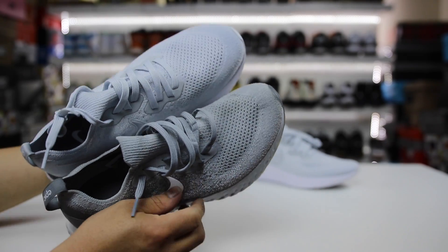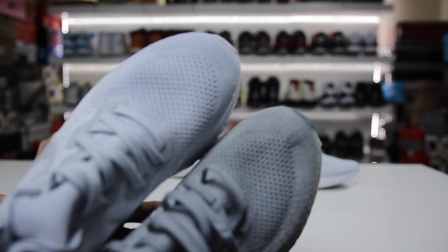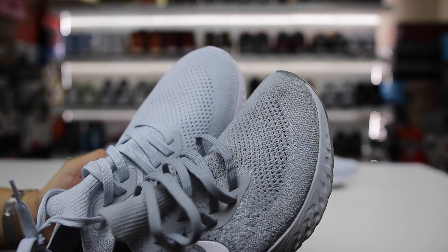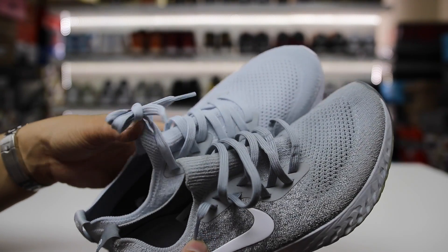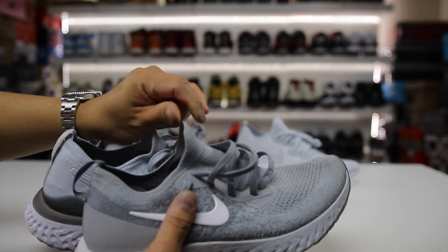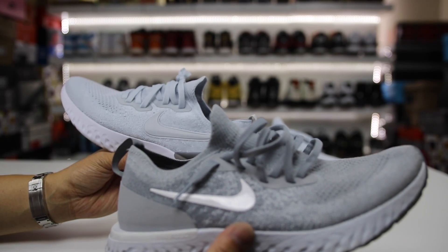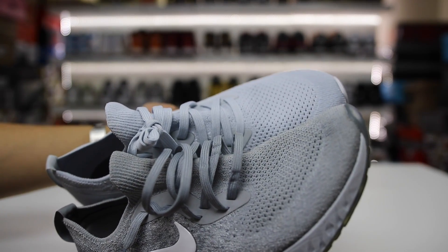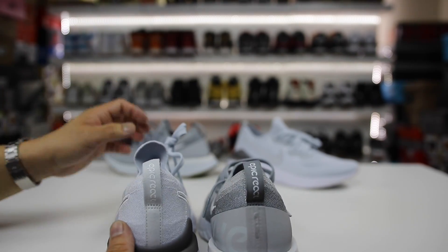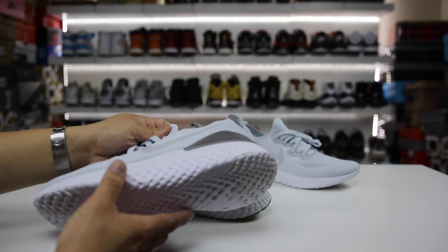As you work your way up to the uppers, the Flyknit pattern looks pretty much exactly the same. The tongues look exactly the same too — there's no revamp here. It's just a regular tongue with stretchy Flyknit that kind of forms a mock tongue. I don't really love that tongue, but it's there. On the back there's a pull tab that says Epic React, and those are all fundamentally the same between both versions.